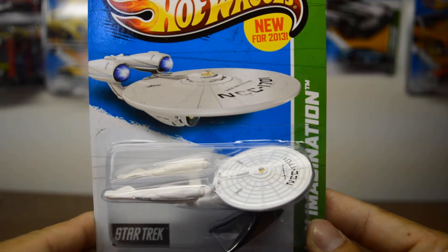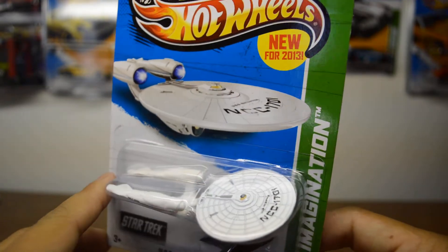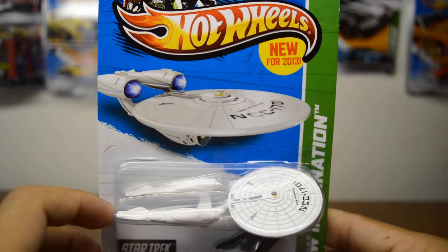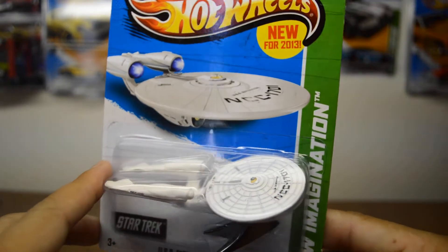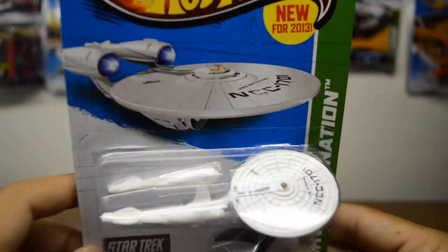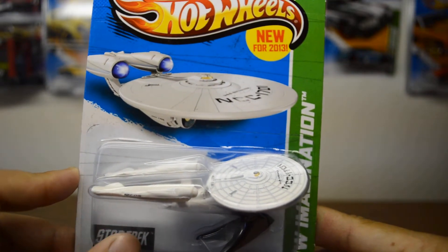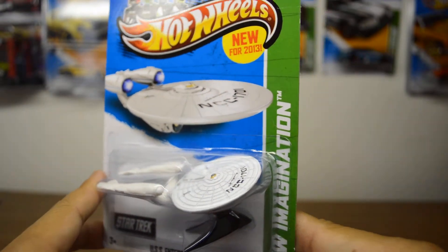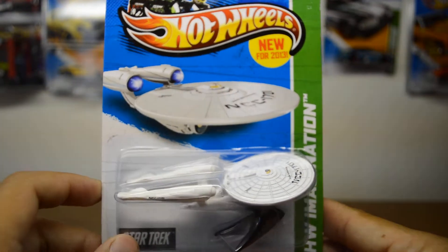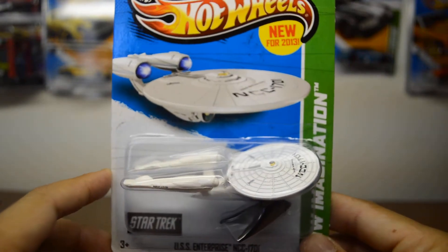Finally got some new Hot Wheels. Our stores haven't gotten any new things lately, so I haven't been able to post any new videos. Sorry for that. But finally my brother and I went to Walmart to get some fishing gear because we wanted to go fishing this weekend. When we got there, in the middle of the aisle were some cases, so we went to find an employee who was nice enough to let us go through them. Here's what we got.